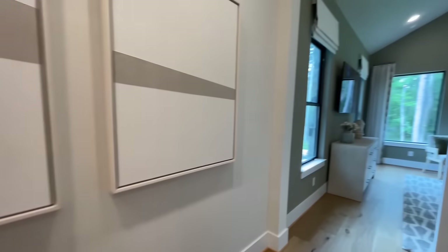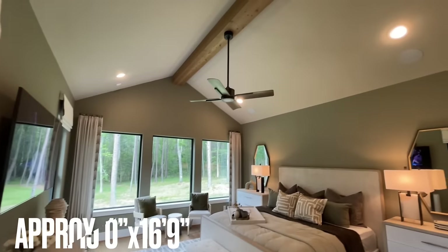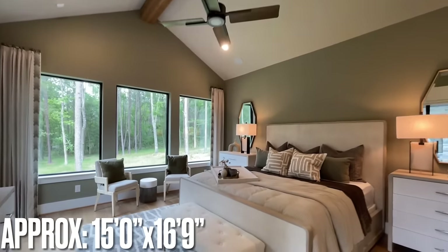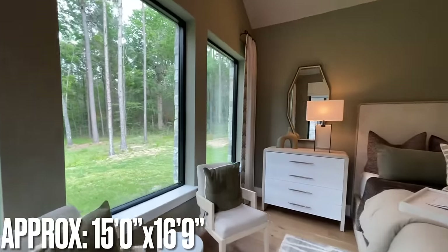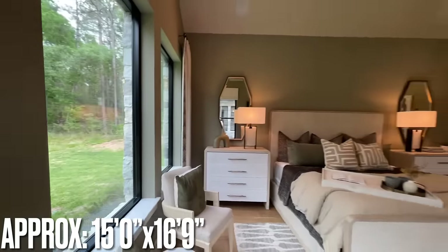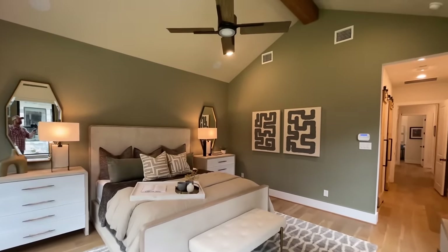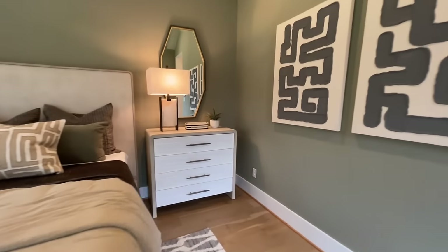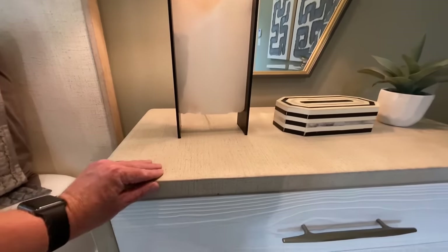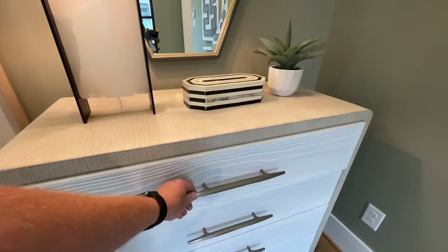Coming out into the main bedroom area — you've got the vaulted ceiling with the exposed beam, sitting on the back side of the house. I love these windows, looks really picturesque. I could definitely wake up to that every morning. Nice big space, and I love the color in here — almost like an olivey color. Check out these nightstands — they've got this waterfall edge on them, which is really nice.